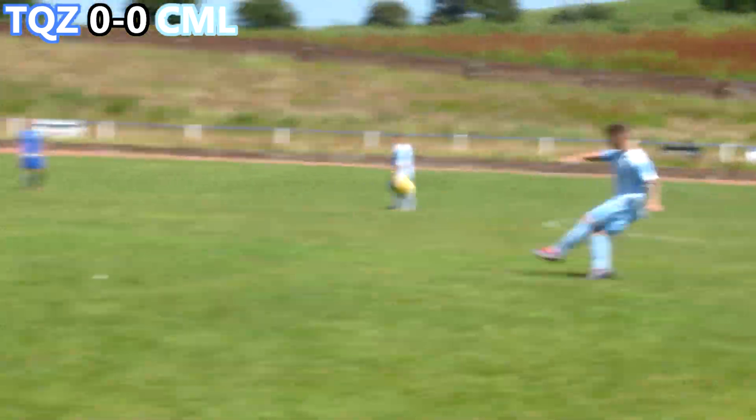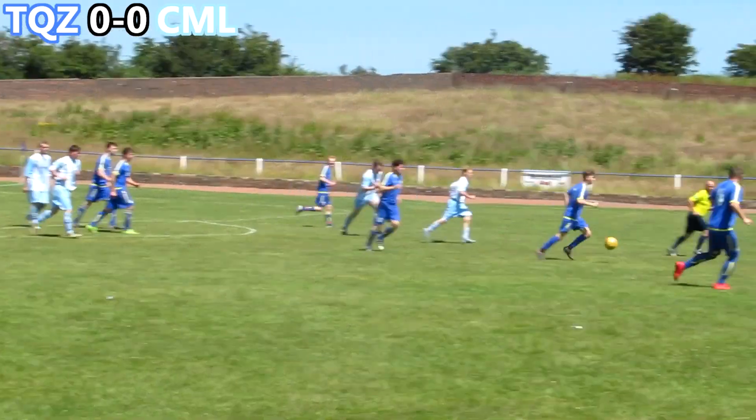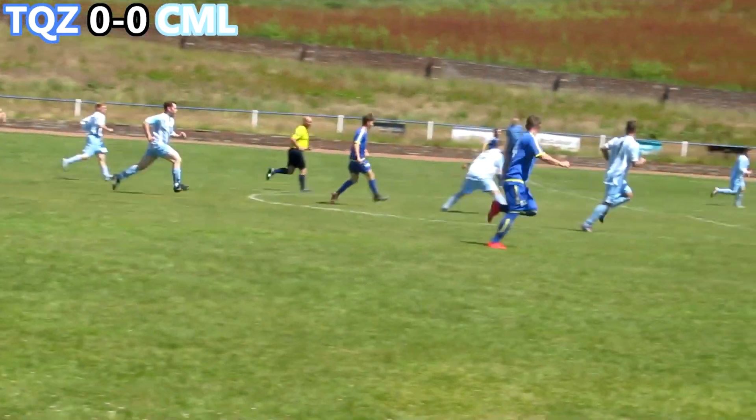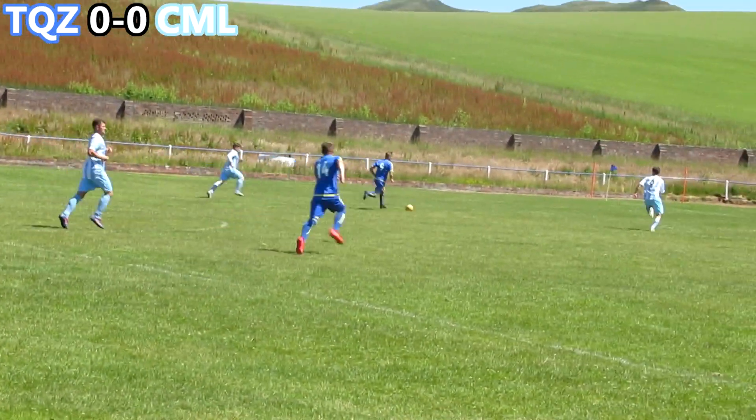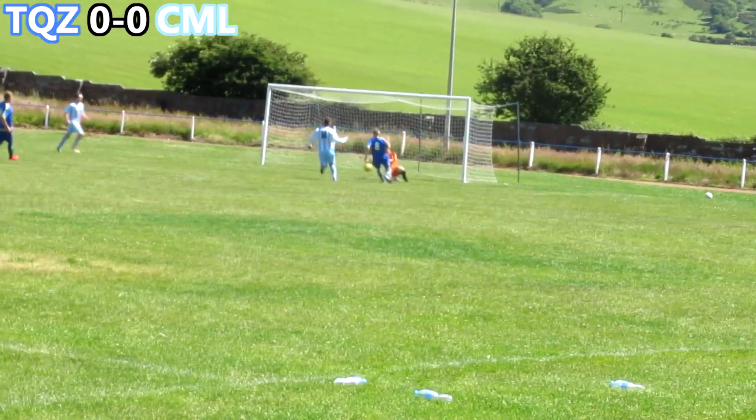Hi lads, welcome back to another video. Today we have the first game of the 2018 Summer Cup, played at Hamilton Park. It is between Common L and the Keyzone. Keyzone making their debut at a Summer Cup and they have a not bad team to be fair to them.